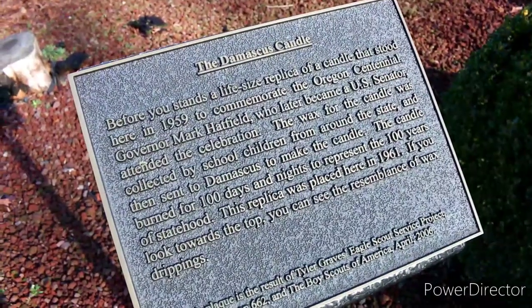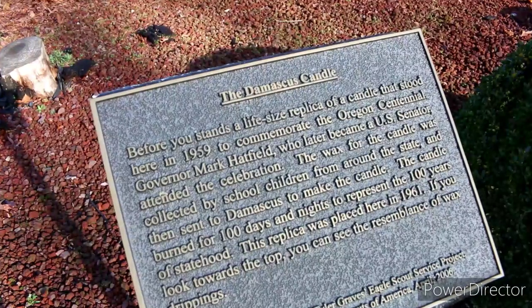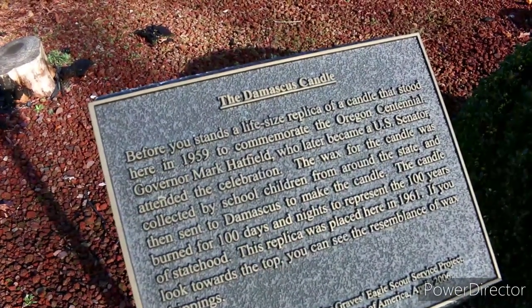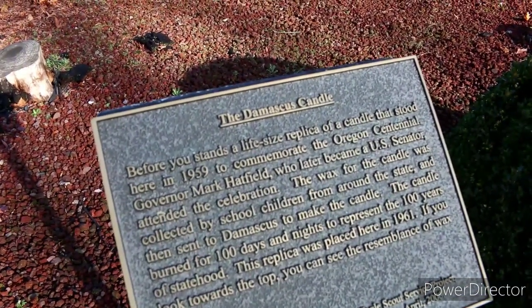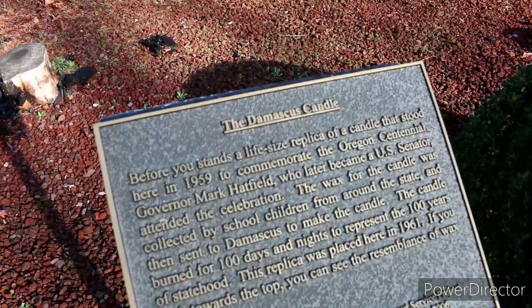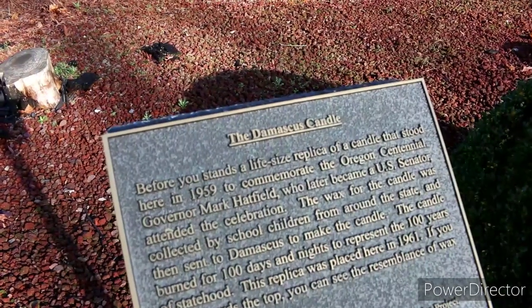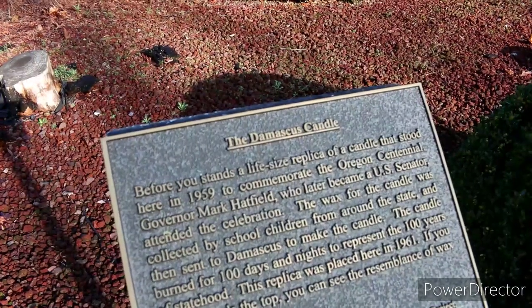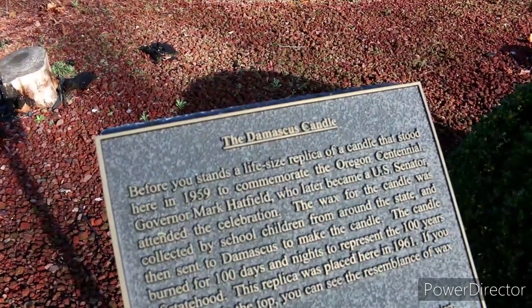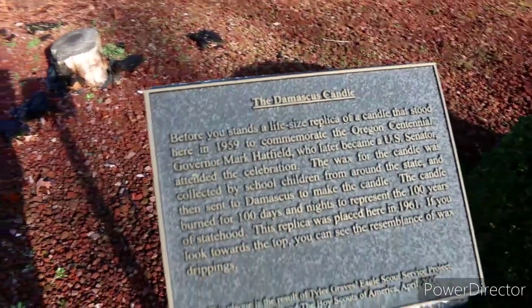The plaque reads: 'The Damascus Candle — before you stands a life-size replica of a candle that stood here in 1955 to commemorate the Oregon Centennial. Governor Mark Hatfield, who later became a U.S. Senator, attended the celebration. The wax for the candle was collected by school children from around the state and then sent to Damascus to make the candle. The candle burned for a hundred days and nights to represent the hundred years of statehood. This replica was placed here in 1961.' If you look towards the top you can see the resemblance of wax drippings.